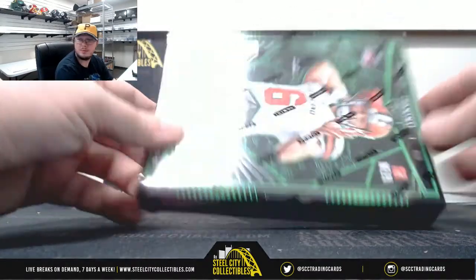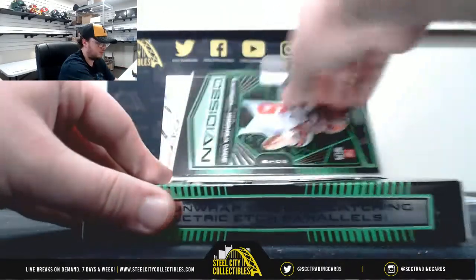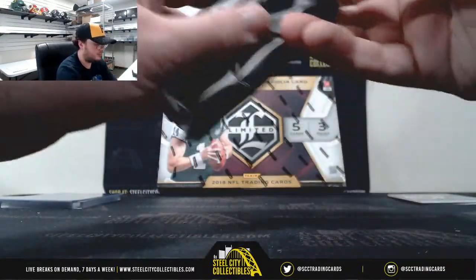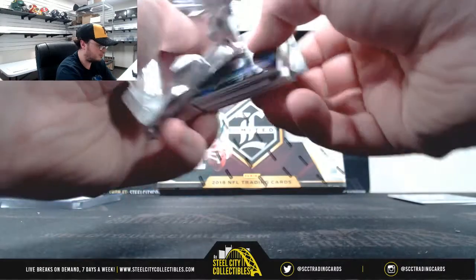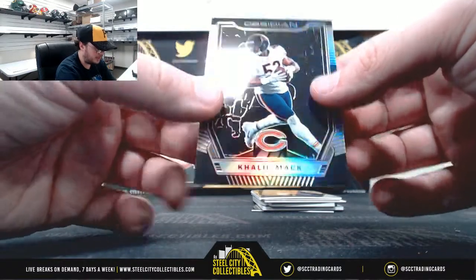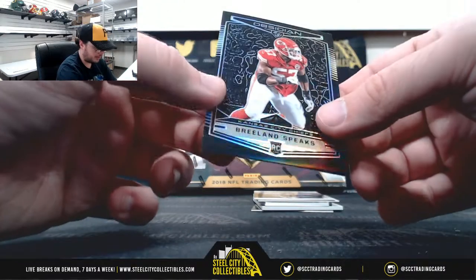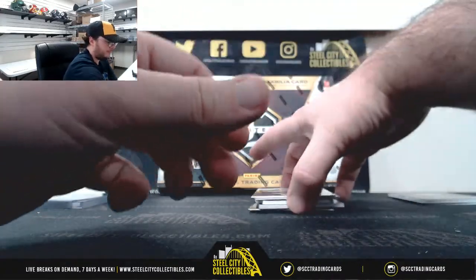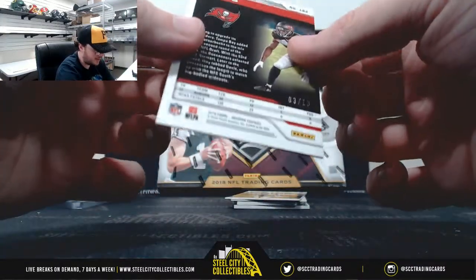Next up we'll go with Obsidian. Khalil Mack, number 250. Breland Speaks rookie for the Chiefs, number 100. Carlton Davis rookie for the Buccaneers, number 10, number 3 of 10.